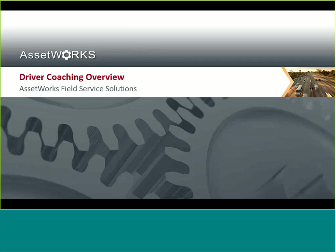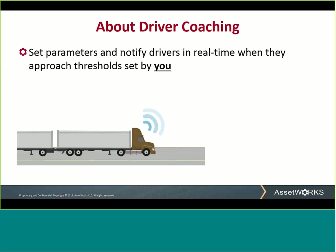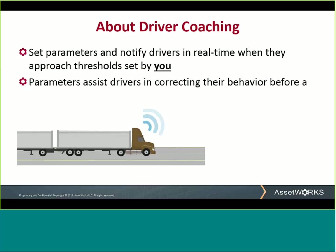So let's dive in right away with: what is driver coaching? Driver coaching is the ability to dynamically set distinct and important driving parameters and then notify drivers in real time when they approach the thresholds set by you. These parameters assist drivers in correcting their driving behavior as it happens, immediately reducing your associated risk of poor driving behavior.